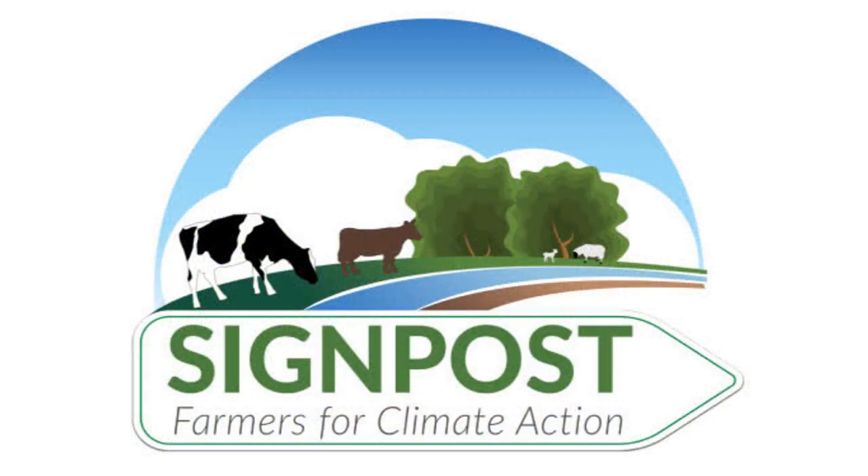Glanbia Ireland has partnered with Teagasc in the newly launched Signpost Programme. If you would like more information on the Signpost Programme, please click on the link below the video.